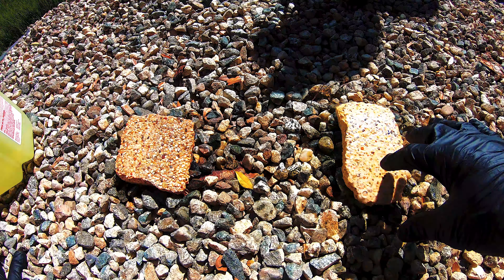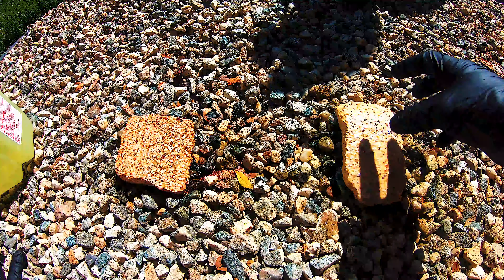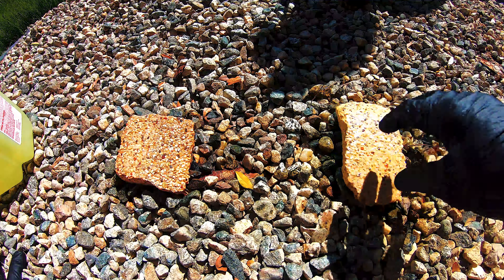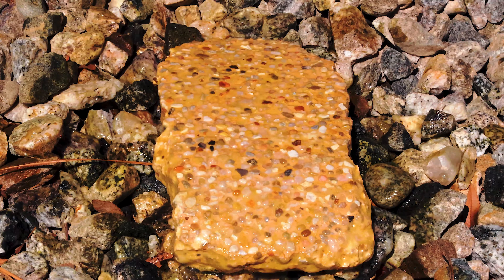All of this bubbling that's going on — that is the acid reacting with the actual surface. The fumes and vapors coming off this are noxious. You want to avoid breathing those; they can be harmful. You can even pass out as a result.